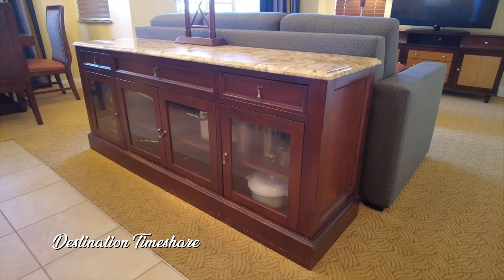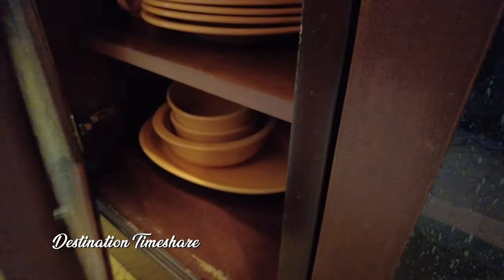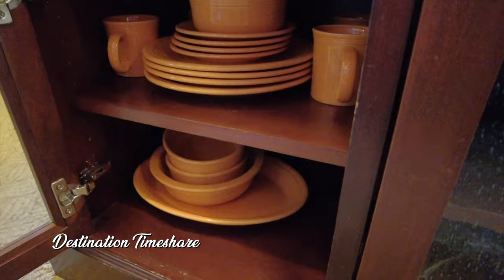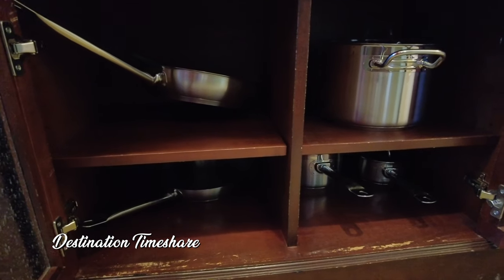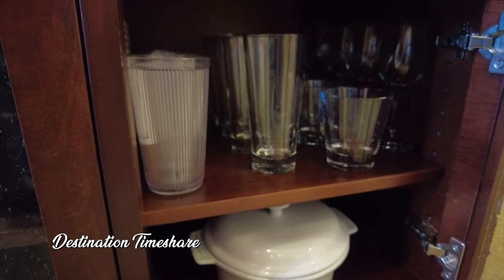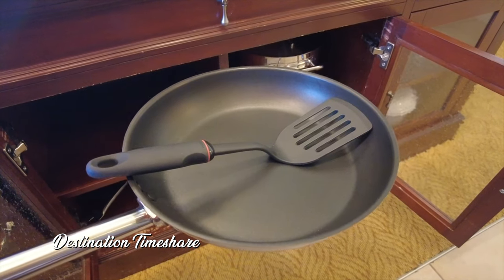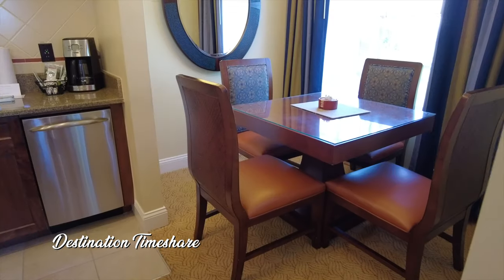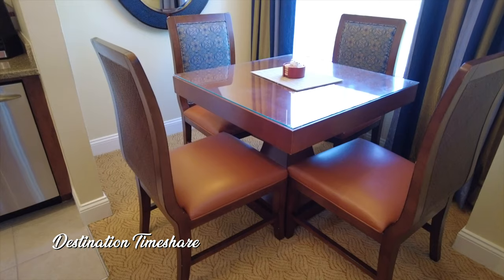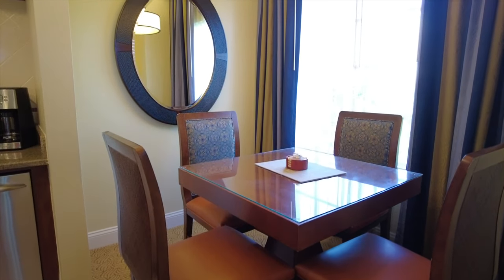Now you're probably wondering where the rest of the glassware and dinnerware is. Well it's actually in this kind of console slash island. I'm not really sure what you'd call it but it is what the sofa backs up to. This is where you'll find glassware, dinnerware, cookware, pots and pans for cooking up some great meals in your villa. Located right next to the kitchen is where you'll find a dining room table for four people, a nice large mirror and lots of light from the window there.